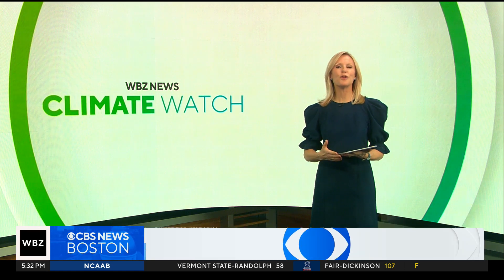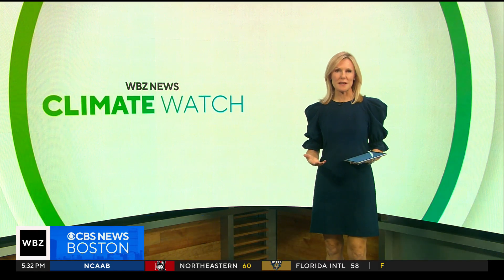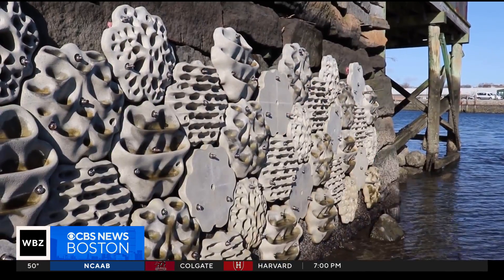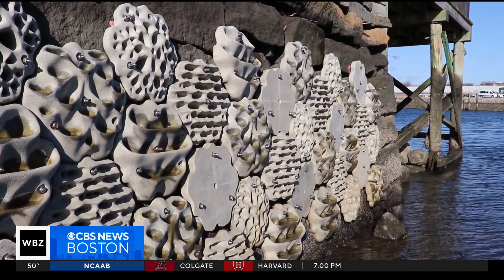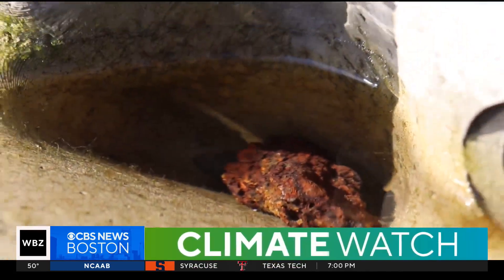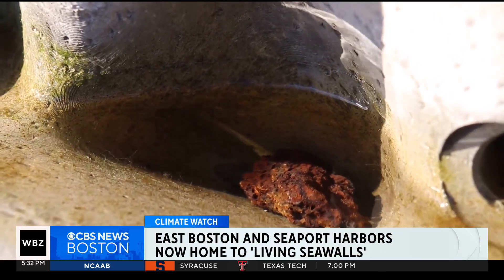Boston's waterfront is full of opportunity. But right now, the researchers at Stone Living Labs say much of the space along the shoreline is wasted. That lab recently partnered with an Australian marine science program to make better use of Boston's flood walls by adding these special textured panels.